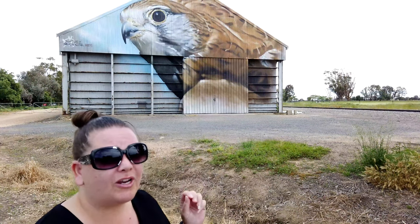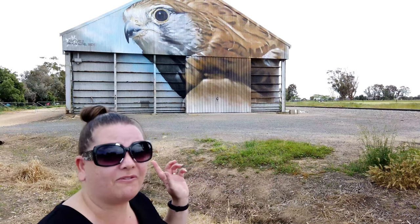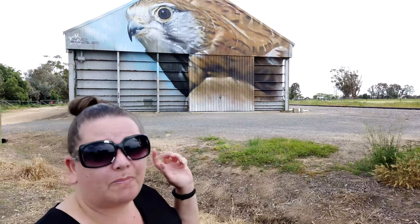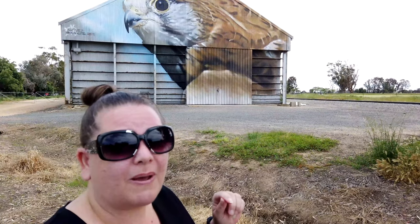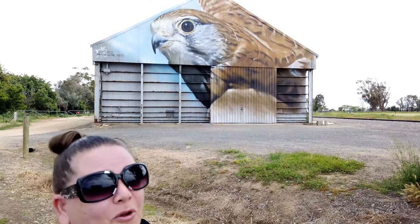This guy here, we're not sure how to pronounce his last name - it's either DeVate or DeVate. So Jimmy DeVate has painted a few along this one. This one's the Nanking Kestrel and it's called Rusty.